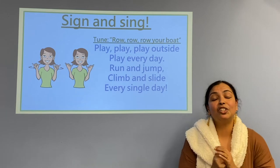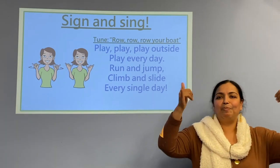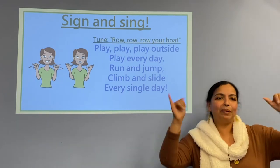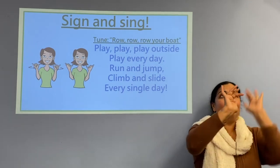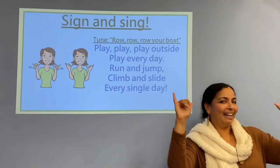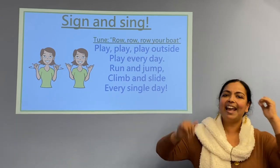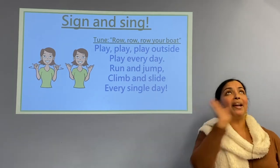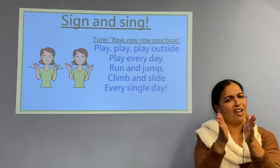Are you all ready to sing with me? Let's sing to the tune of Row, Row, Row Your Boat, which is a famous song. Ready? Play, play, play, play outside, play every day. Run and jump and climb and slide every single day. One more time: Play, play, play outside, play every day. Run and jump and climb and slide every single day. That was awesome friends!